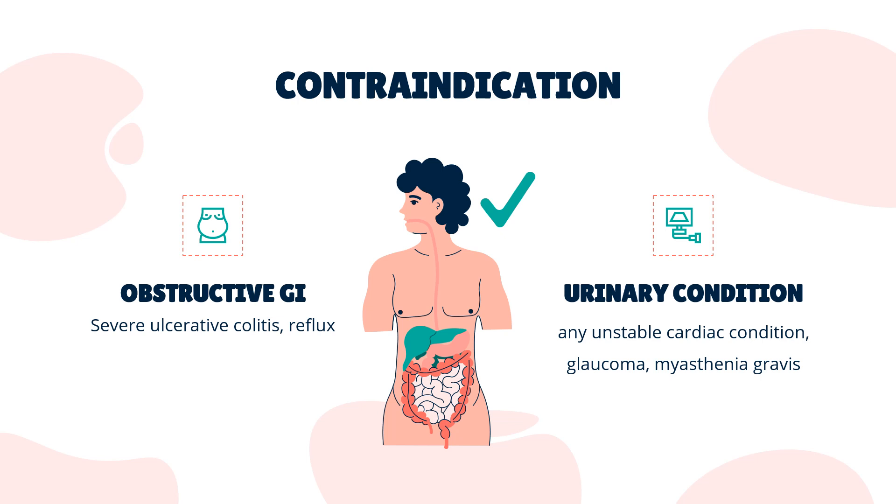It should not be given to children or infants with colic due to the risks of convulsions, difficult breathing, irritability, and restlessness, and there is little evidence to support the efficacy in such use in any case.